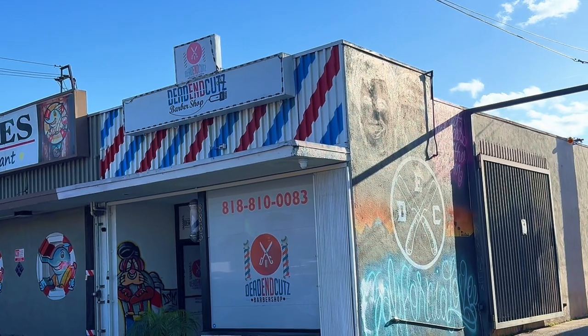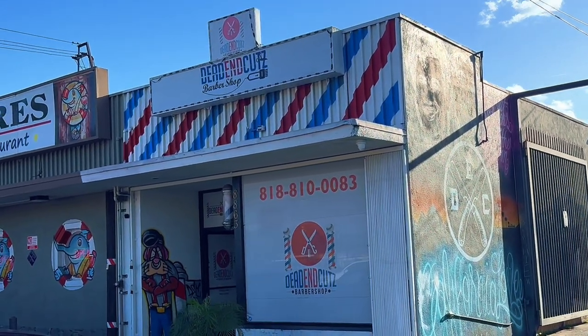Fellas and ladies, listen up. Dead End Cuts is the place to be for all your grooming needs. Sit back, relax, and let the pros work their magic.